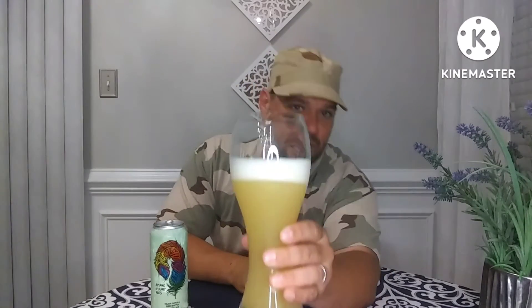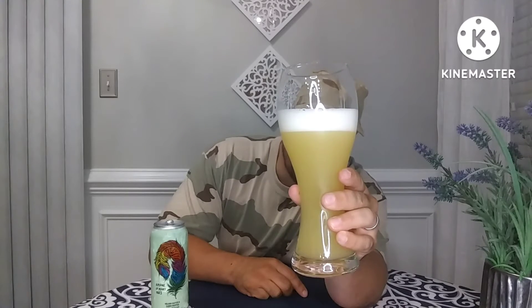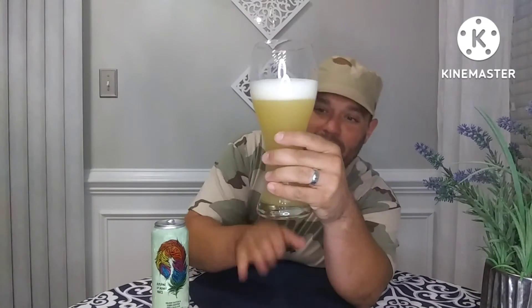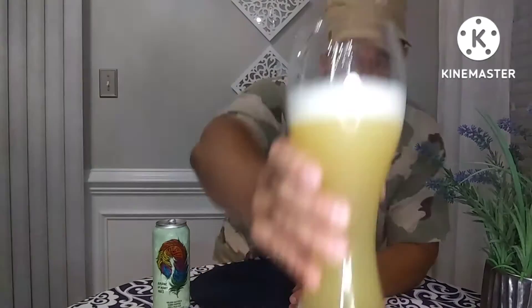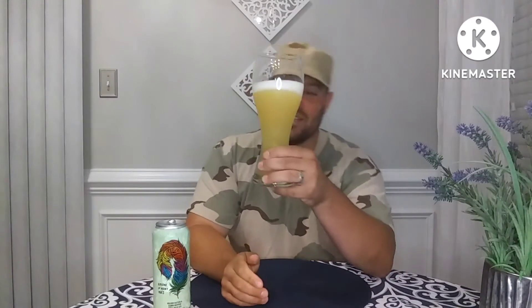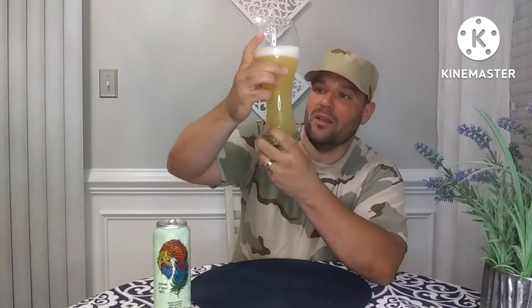I don't know what that looks like on camera, but that looks like a milky, murky — almost like if you put a coconut water inside a glass of orange juice, that's what I'll give it. Very cloudy, very New England hazy. Absolutely creamy full head. That head looks fantastic. It is slightly see-through in the middle, nothing on top. On the thin part of the glass I can see through. I do see decent carbonation bubbles rising up. No floaties. Looks fantastic. Right up my alley.